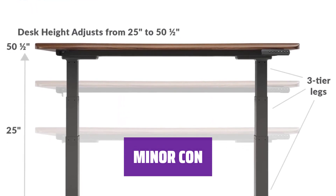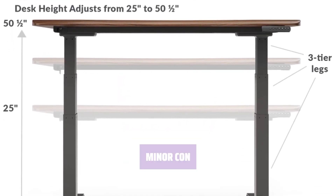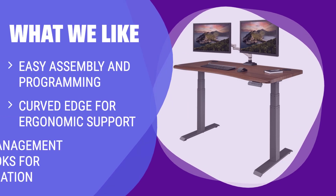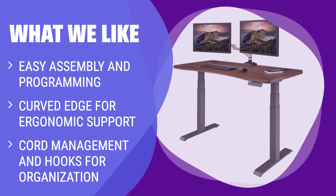Number 2: A great standing desk option. What we like: If you're looking for a standing desk that is easy to assemble and program, this is the one for you. The curved edge provides ergonomic support, and the cord management and hooks help keep your workspace organized. Transitioning from sitting to standing is a breeze with the preset heights.